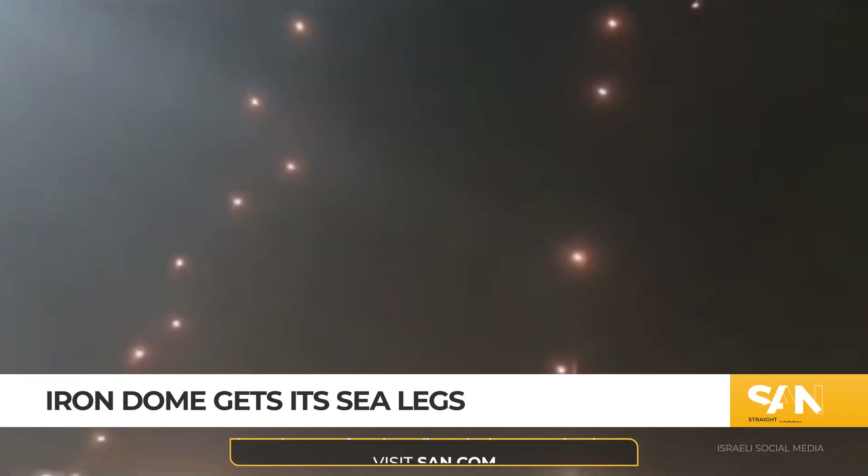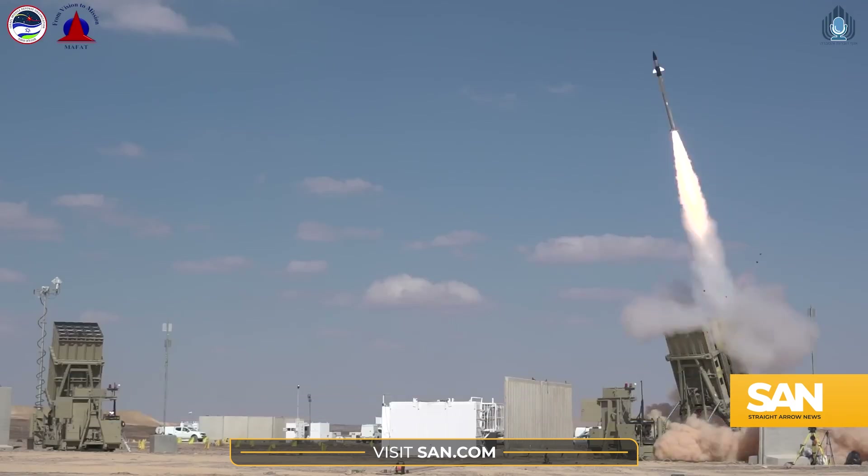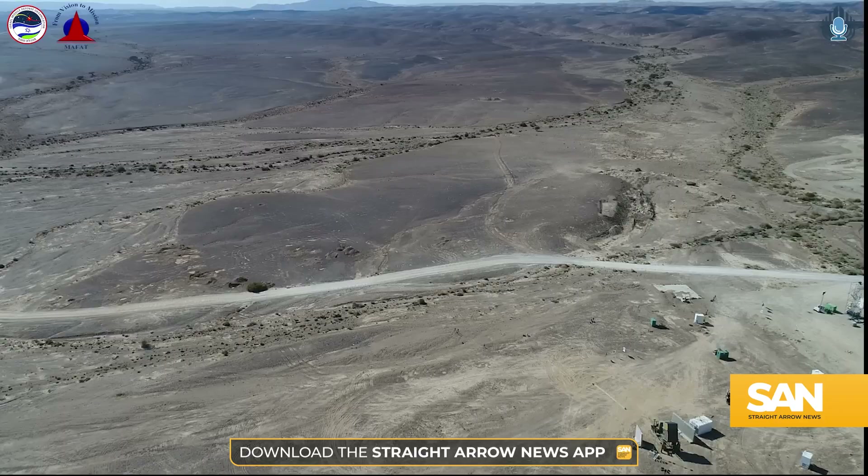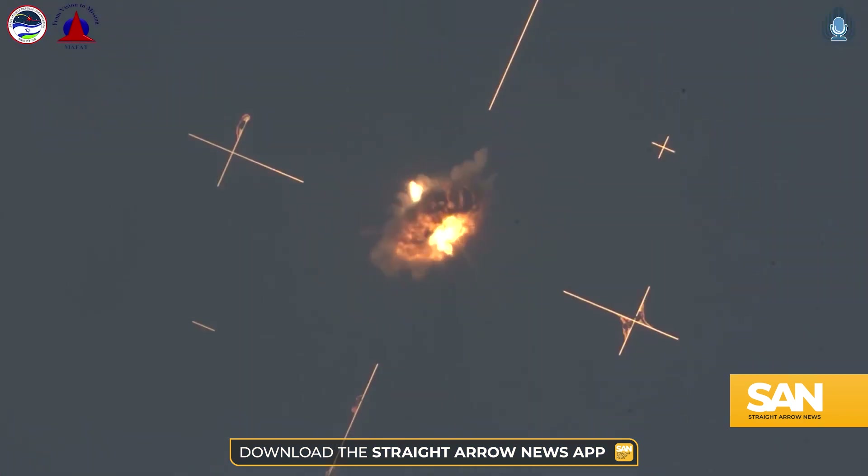Israel's Iron Dome is one of the world's premier air defense systems. It started protecting land-based targets more than a decade ago. Now the tech behind it is scoring kills at sea, too.